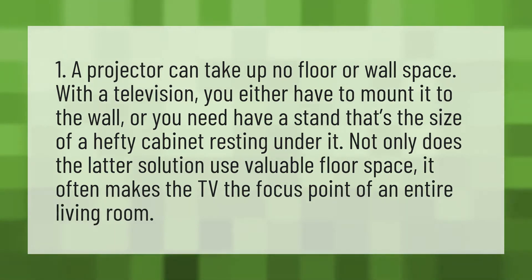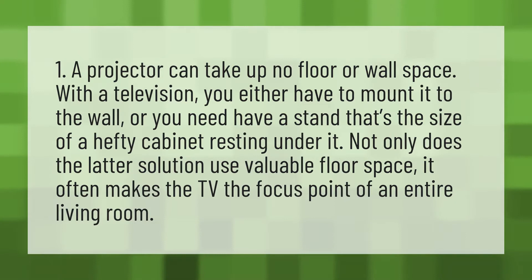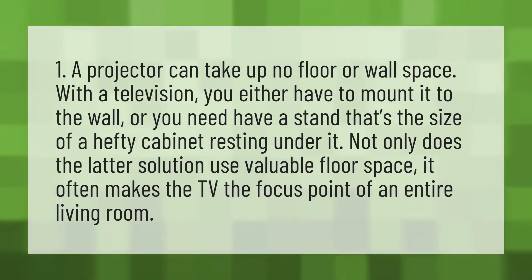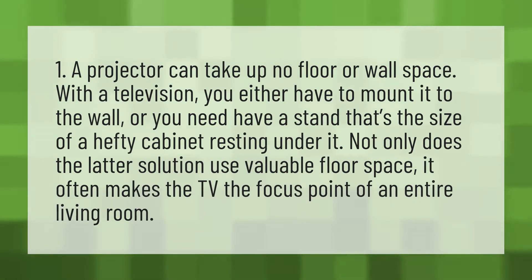1. A projector can take up no floor or wall space. With a television, you either have to mount it to the wall, or you need a stand that's the size of a hefty cabinet resting under it.